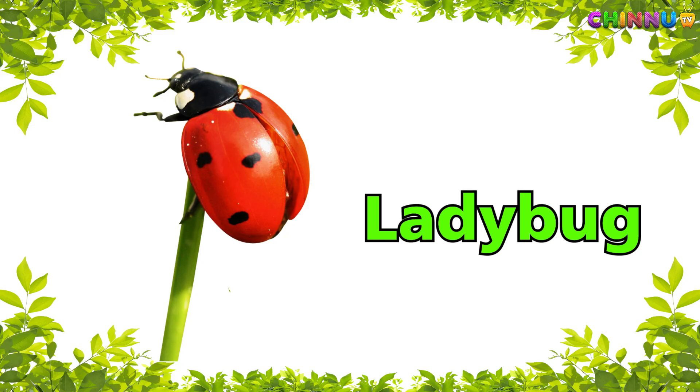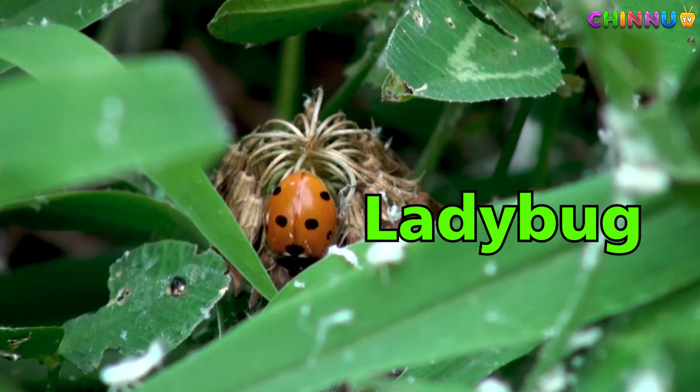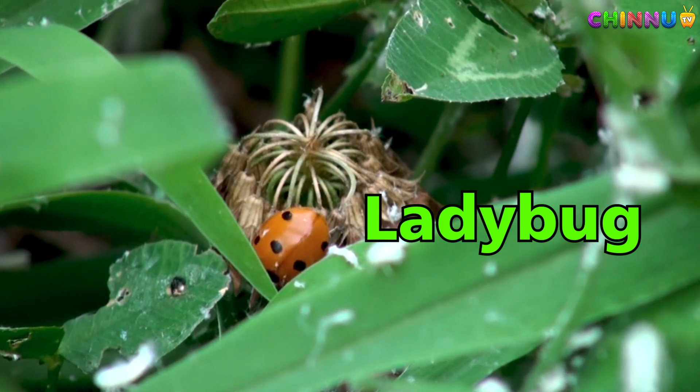Ladybug — small red beetle with black spots, helpful to plants.